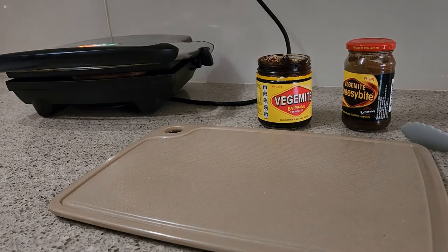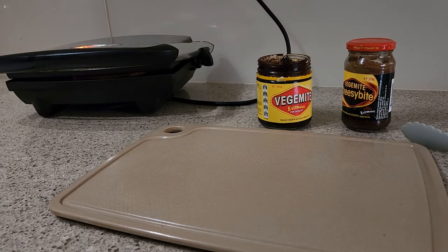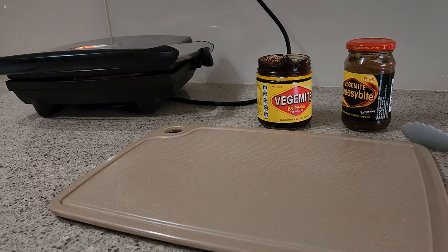Vegemite and cheese sandwiches when we were kids at school was always a treat. It's good for you — it's full of iron, all those good vitamins. Some people actually put it in beef stocks when they're making things, but I don't. I'm not that adventurous with it. It's usually just on toast for breakfast.